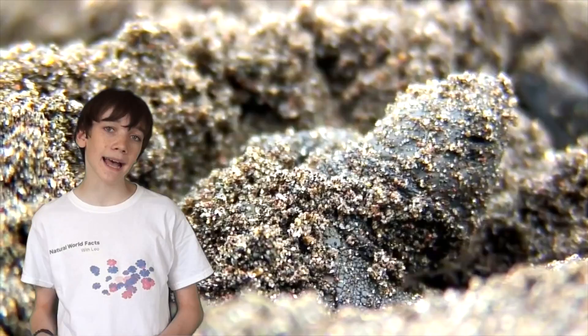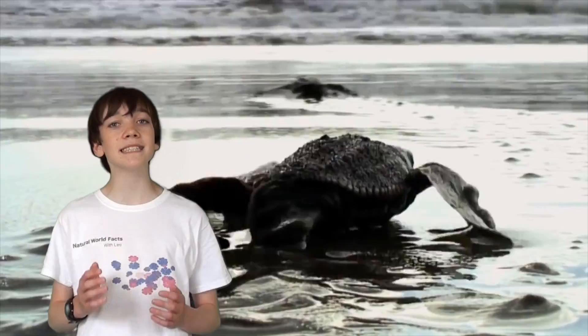Once the eggs hatch, the babies will dig their way out of their hole. When free, the juveniles will hurry to the safety of the sea, to avoid being cooked by the sun or eaten by predators.